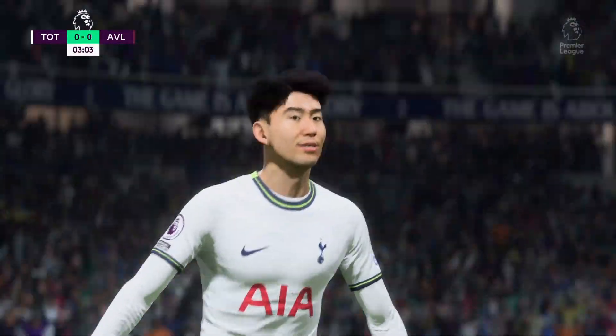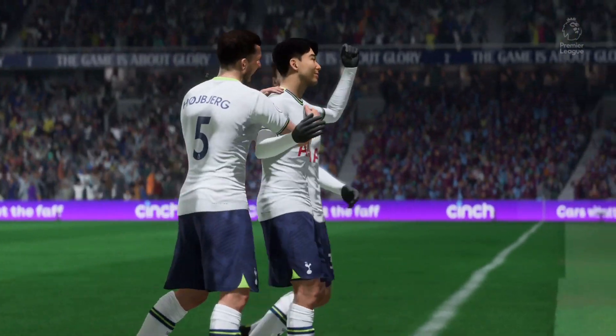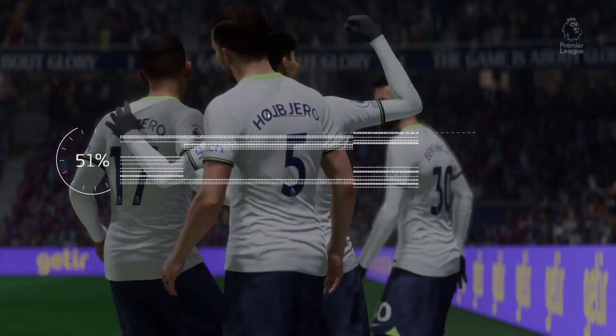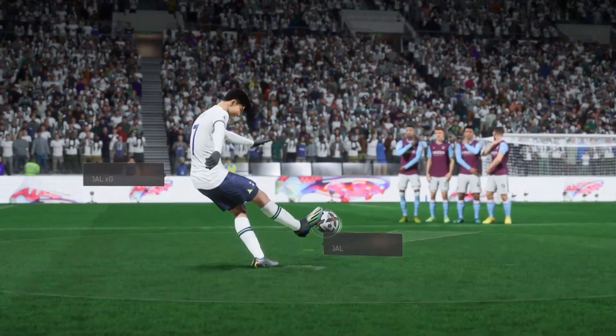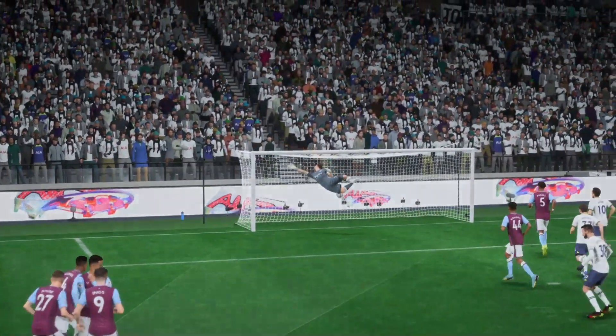And that is a free-kick artist at work. What a goal it was! Let's have another look, because that's a wonderful goal from that far out. But should the goalkeeper be beaten from that distance? I don't think so. Mind you, take nothing away from the strike — that was excellent.